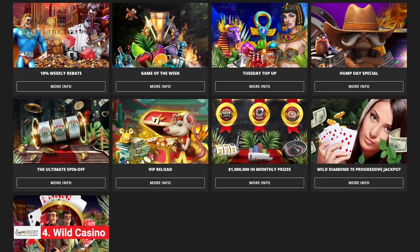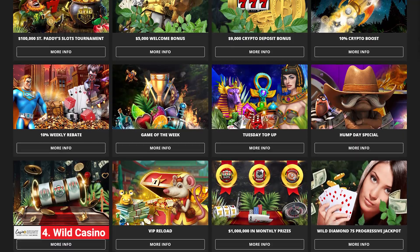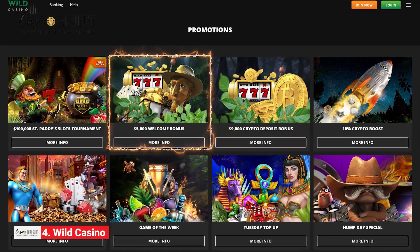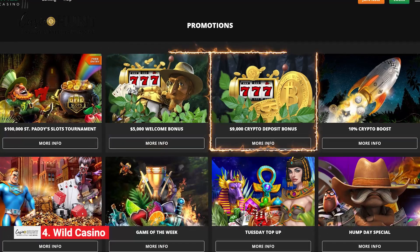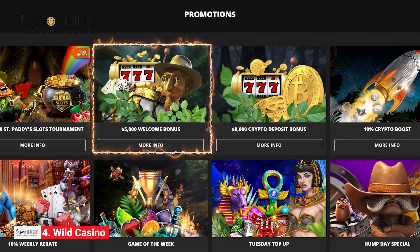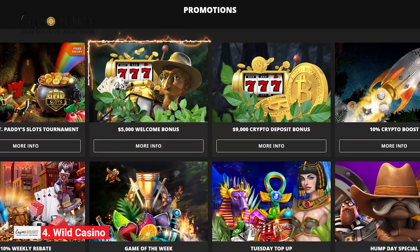If you hope to boost your winning odds, you don't want to miss out on the jaw-dropping sign-up offer of up to $5,000 — or $9,000 if you use crypto. You can collect up to $5,000 and use that money to spin more reels and line up winning symbols.